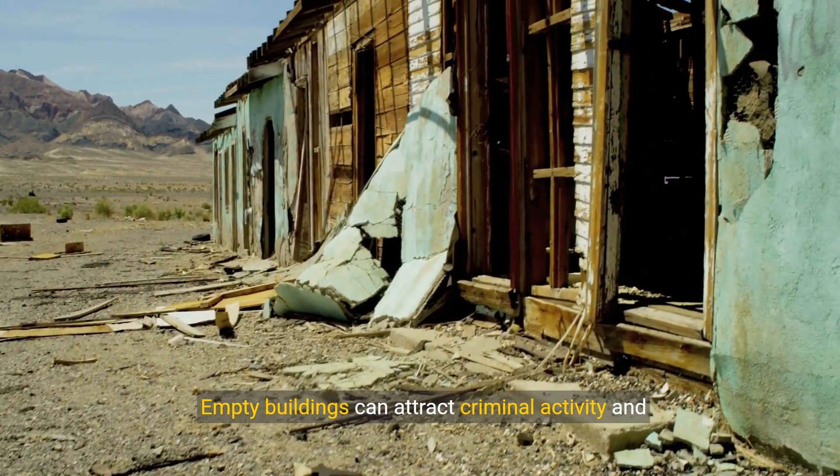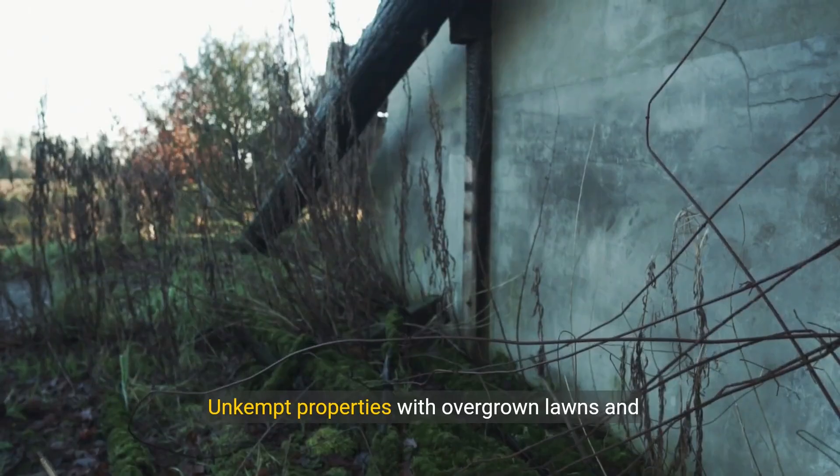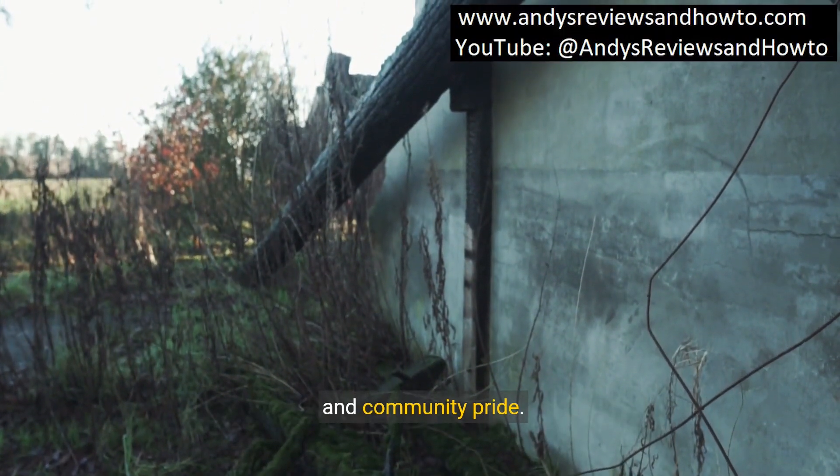Empty buildings can attract criminal activity and contribute to a sense of neglect in the area. Unkempt properties with overgrown lawns and neglected exteriors can signal a lack of investment and community pride.